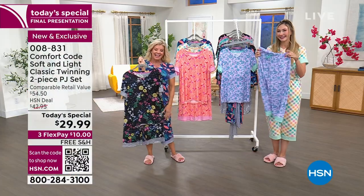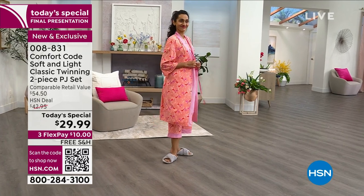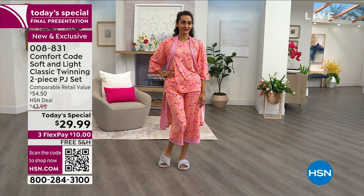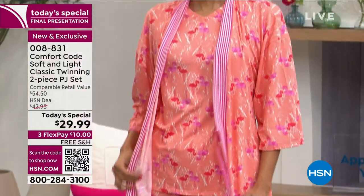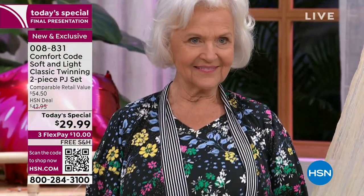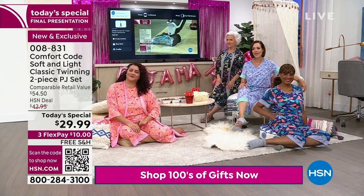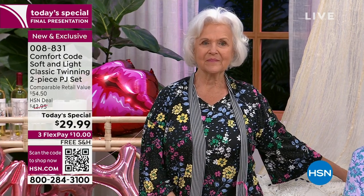For first-time shoppers: when you get this home, just unwrap it and touch it — inside and out. If it's not the softest, most wonderful feeling lounge set you can imagine, send it back. But I promise you, however soft you think it is, it's softer. There's no break-in process — they come out exactly how you'd want them to feel after a hundred washes, but fresh. The colors hold their saturation beautifully through washing. Patsy just changed into the petite black bouquet.